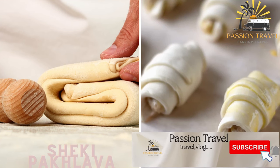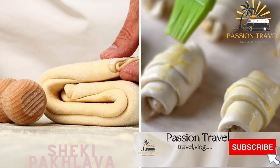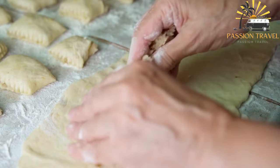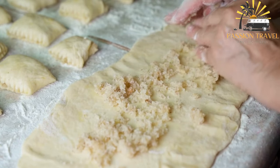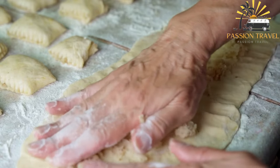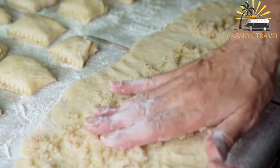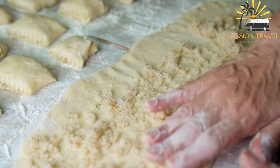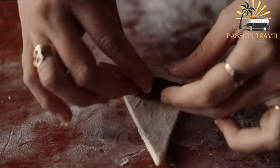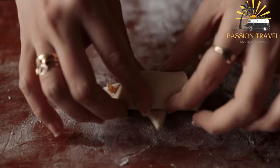Sheki paklava — a sweet pastry made with layers of dough filled with walnuts or almonds. Sheki paklava is a traditional Azerbaijani pastry that originated in the city of Sheki in northwestern Azerbaijan. It is a sweet, layered pastry made with walnuts, sugar, and cardamom, typically served during special occasions such as weddings, holidays, and celebrations. The dough is made with flour, butter, eggs, and water, then rolled out thinly and layered with a mixture of finely ground walnuts, sugar, and cardamom.